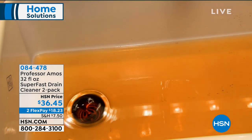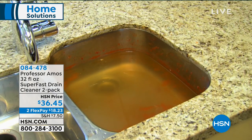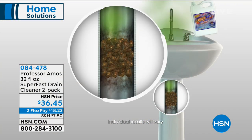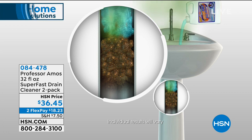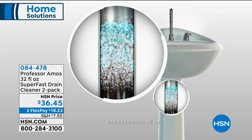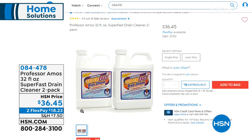Anytime I have guests, I'm always thinking I hope the drains are running smoothly — in the kitchen, in the sinks, maybe in the bathtub. Leave it to our favorite Professor Amos, who is bringing us back the Super Fast Drain Cleaner two-pack. This is getting rid of all that buildup, all that gunk, all those slow-moving or no-moving drains. Professor Amos wants you to work smarter, not harder, with his infamous Super Fast Drain Cleanser.